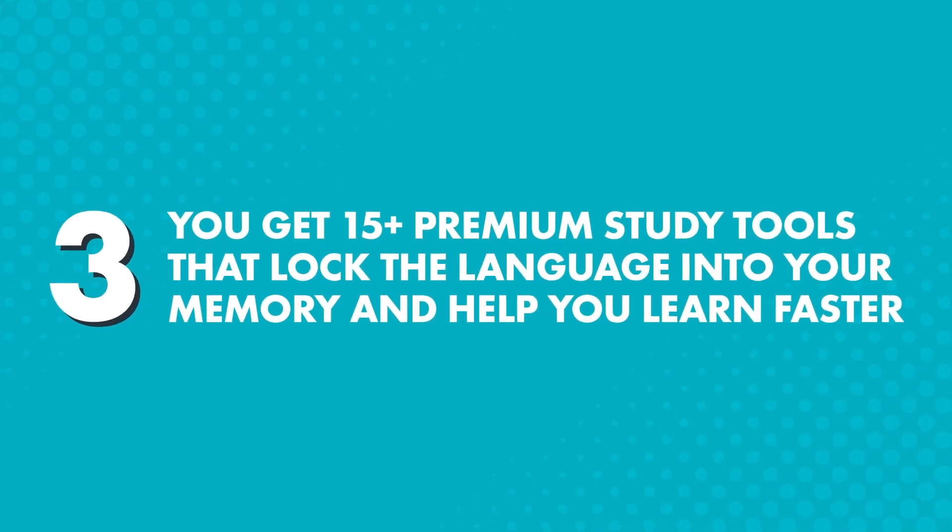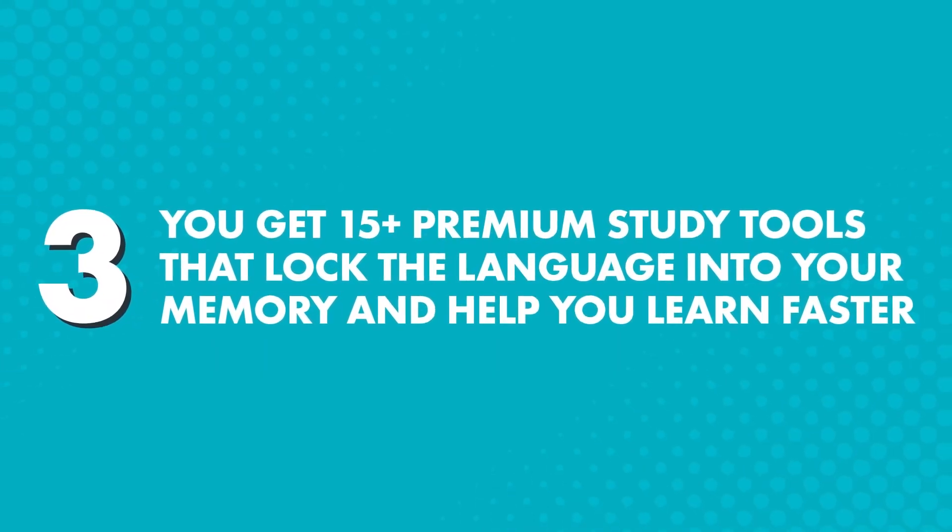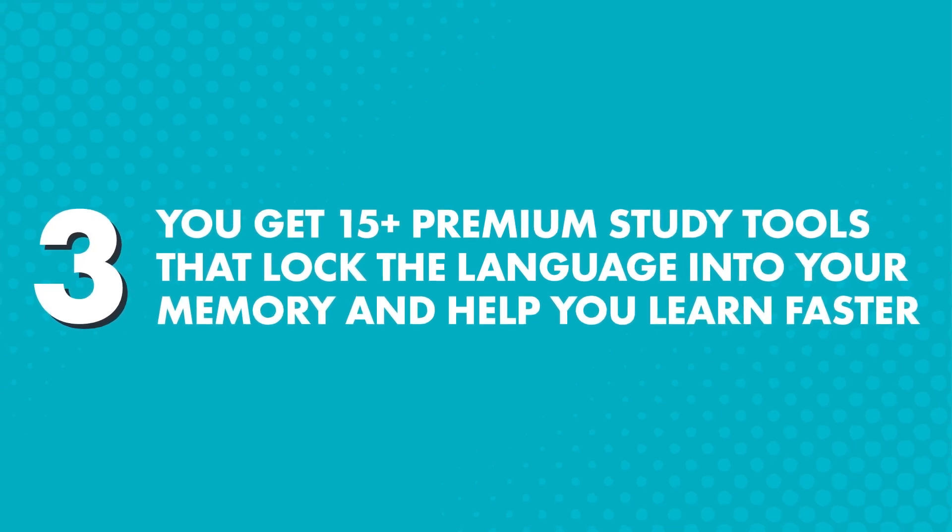The lessons alone are enough to get you speaking, but to make sure you practice and retain the language, you can use our study tools. Third, you get 15 plus premium study tools that lock the language into your memory and help you learn faster.